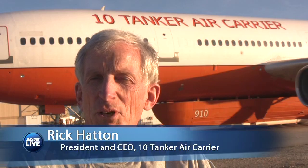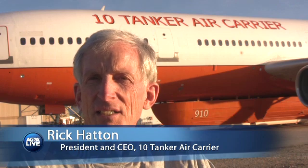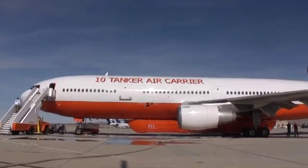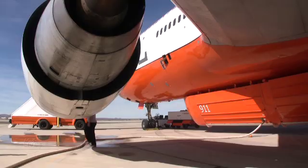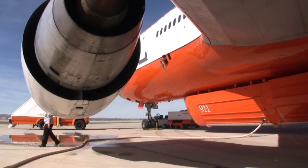I'm Rick Hatton, the president and CEO of TEN Tanker Air Carrier. The company was formed approximately 10 years ago to develop a DC-10 as an aerial firefighting platform.